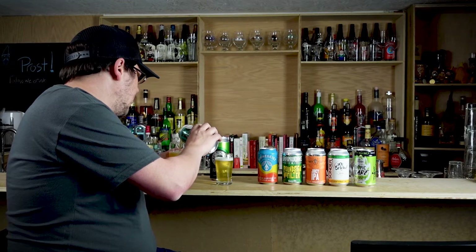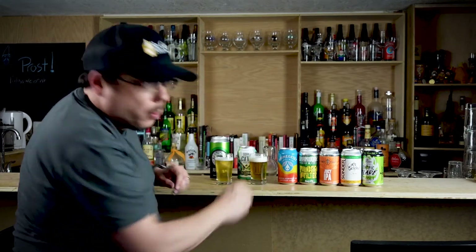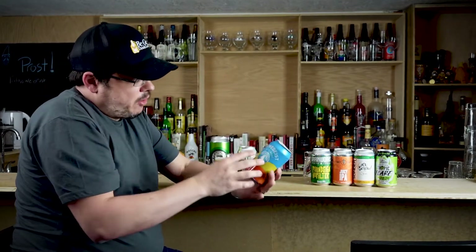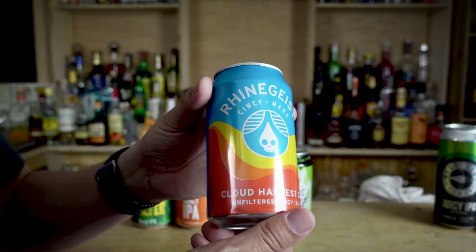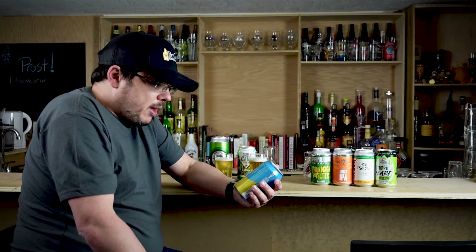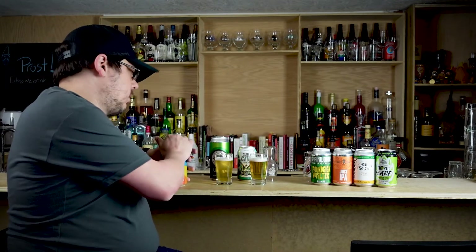Oh, I can smell that one. Reingeist Cloud Harvest 4 — Unfiltered Juicy IPA, 6.5% ABV, called Tamarama. It says: rip currents this gnarly usually call for commitment, plunging headlong into the surf come what may. Luckily you don't need to be a daredevil to catch this juicy wave, but a sense of adventure certainly helps. Notes of peach, citrus, and coconut. They don't tell me what hops it uses — I should have looked it up, sorry.